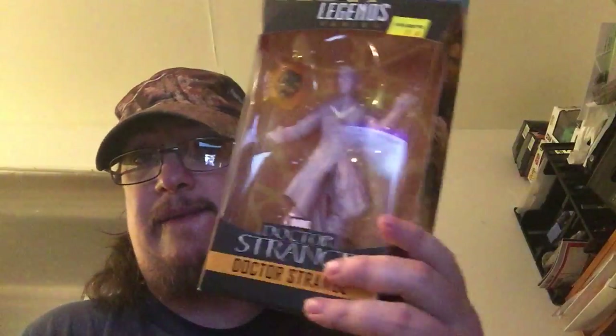I still need three more: the movie version Dr. Strange, comic version Dr. Strange, and the Iron Fist. If anybody finds one at Five Below and wants to sell it to me at cost, I'll take them just to complete the set. This one I would never have bought, but he's got the head — you need the head. You can just see it there.